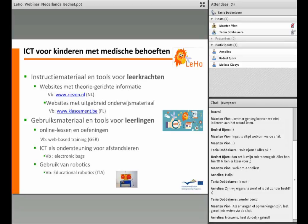Daarnaast is er ICT als ondersteuning voor afstandsonderwijs. In een electronic pack zijn USB-sticks met hoorbare PowerPoints een mooi voorbeeld om de leerstof op een digitale manier door te geven aan de zieke leerling. Er gaat ook steeds meer aandacht naar het gebruik van robotica. In Italië wordt dit experimenteel gebruikt in een revaliderende context, maar ook voor vakken als wiskunde, wetenschap en technologie kan robotiek zeker iets betekenen.